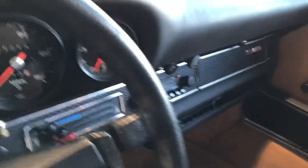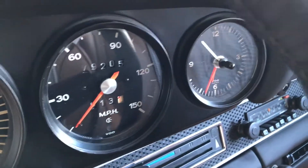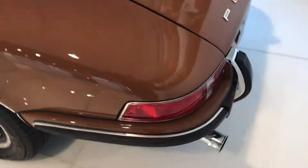All the way across the dash, dashboard, this car is just absolutely amazing here. The tires look all brand new on the car, exhaust looks brand new. This car is just absolutely immaculate here.